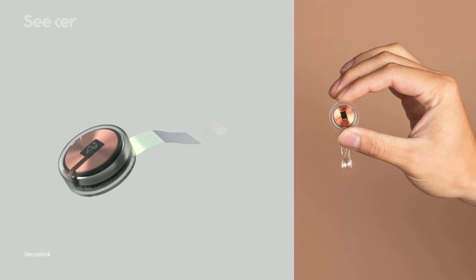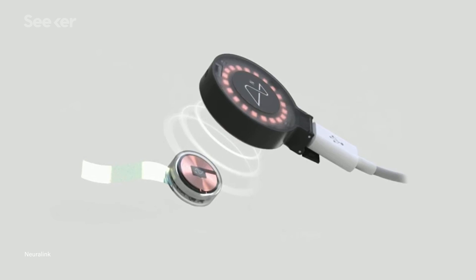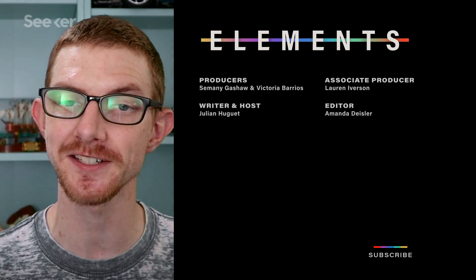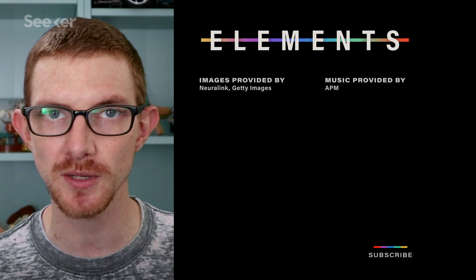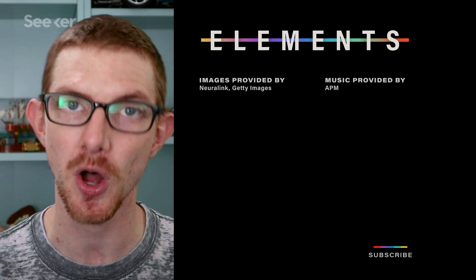The Link version 0.9 uses a battery that Musk claims will last all day and can be charged wirelessly overnight. How wireless charging on something embedded in your skull will work, I'm not exactly sure, but I like to picture that Neuralink will develop some kind of pillow as well, which will bring new meaning to the term 'power nap.' If you'd like to see what Neuralink's original concept looked like, check out the video I did on it a year ago. So is this something that you would stay away from, or would you sign up to be one of the first transhumanist cyborgs? Let us know in the comments, don't forget to subscribe, and I will see you next time on Seeker.